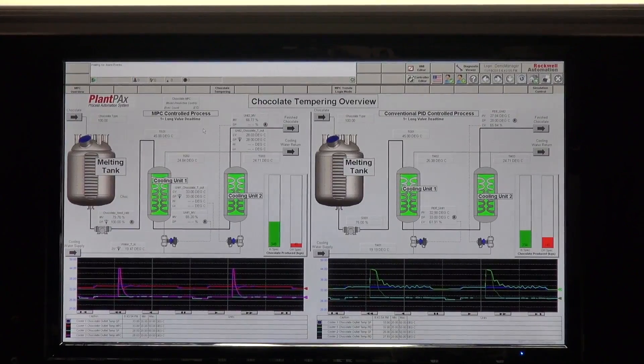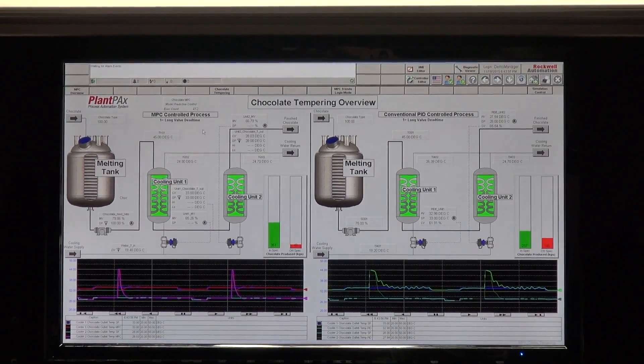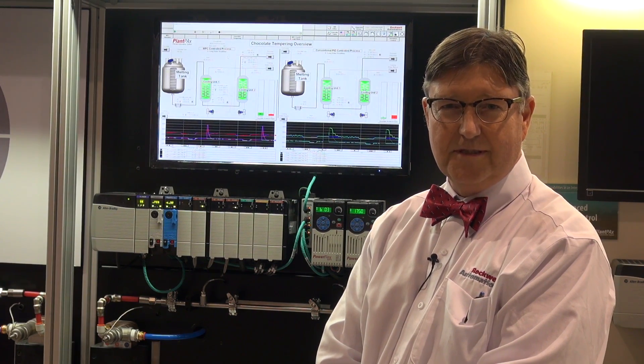I'm Michael Tave from Rockwell Automation. We're showing PlantPAX MPC, which is model predictive control. It's available in a PlantPAX distributed control system.